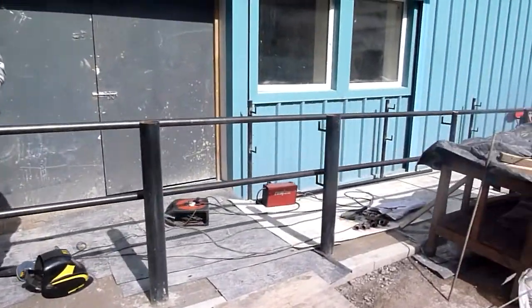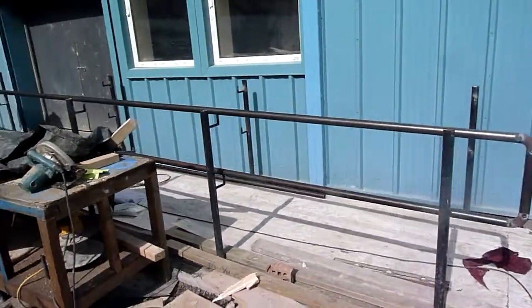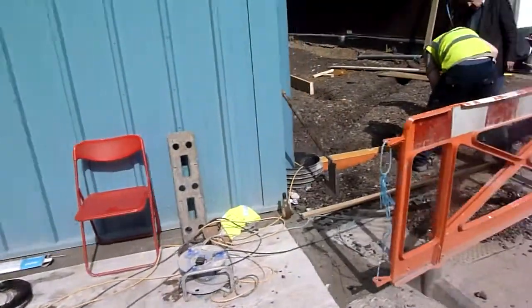David finishing off the railings. It's Eddie the mighty man.